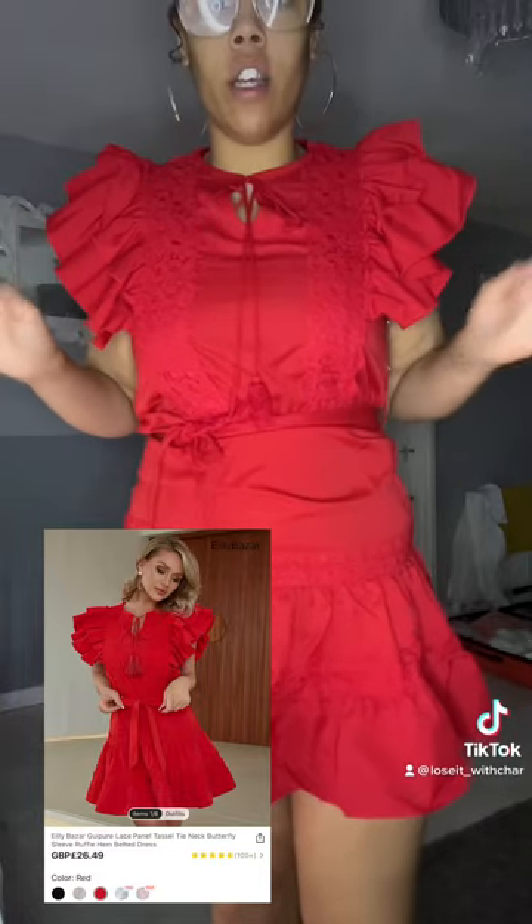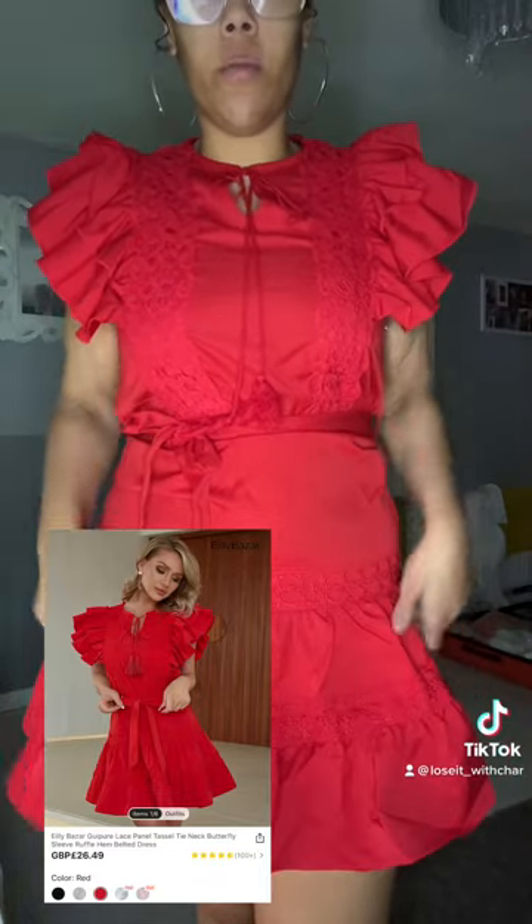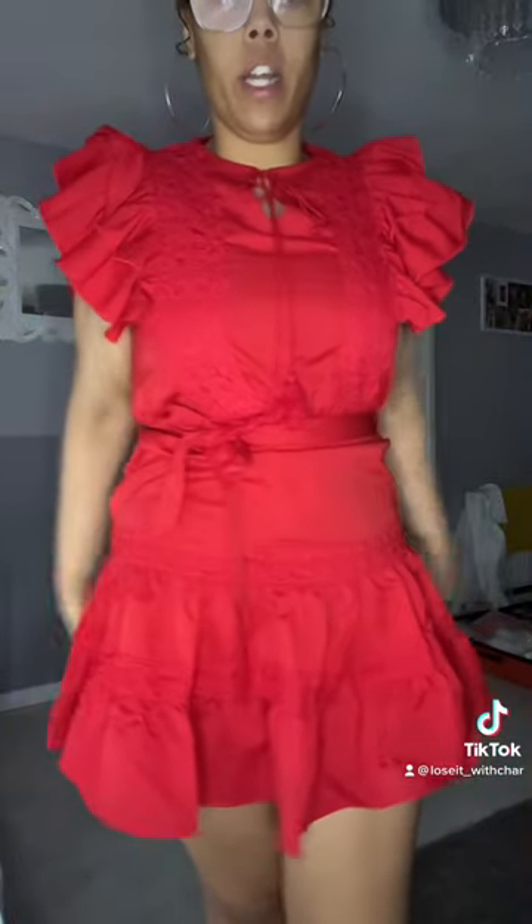I have this cute red ruffle dress. I pulled it up a little bit because it just fits very weirdly. I pulled it up a little bit like that — I love it, I think it's really cute.